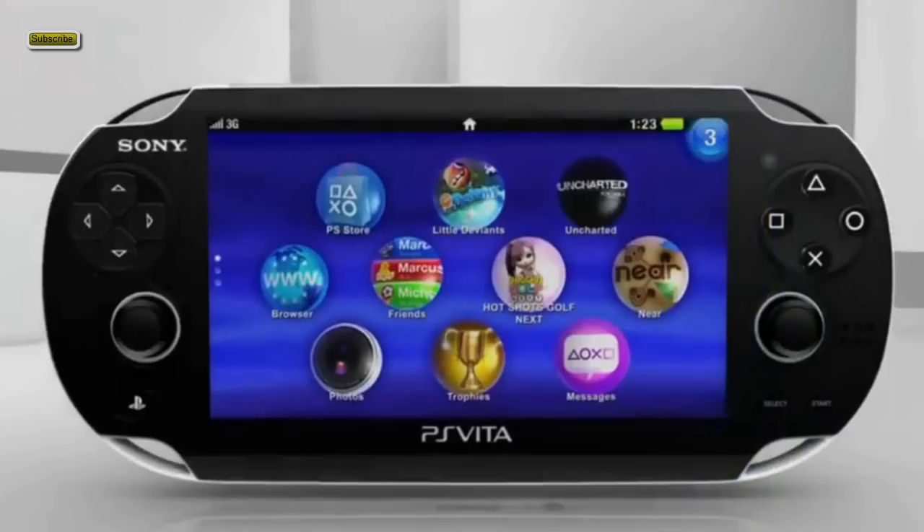As you can see in this shot here, this is the third part of the menu, so we can expect three menus. The price point is $249 for the Wi-Fi only version and $299 for Wi-Fi and 3G, though the 3G is only with AT&T. This device is graphically more powerful than the Nintendo 3DS, but they are both at a similar price point.